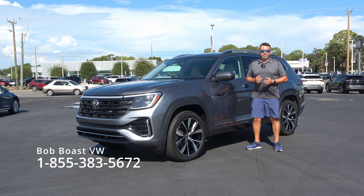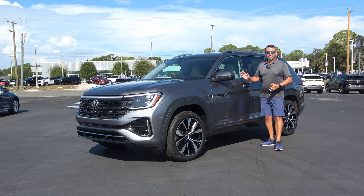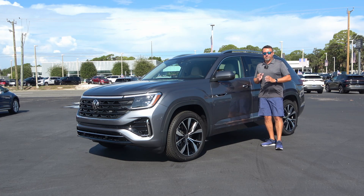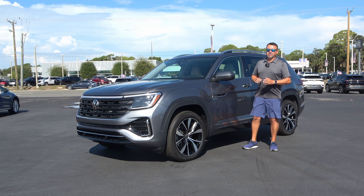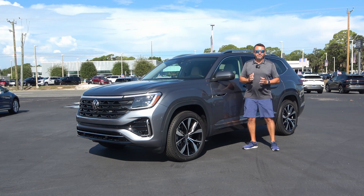Today, thanks to Bob Bowes Volkswagen in Braithland, Florida, I'm going to take a complete tour of this top-of-the-line SEL Premium R-Line package. We're going to start right in front of the hood, see the brand new powertrain, and walk around to talk about the different features.